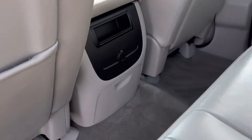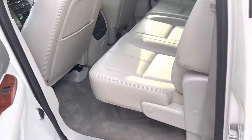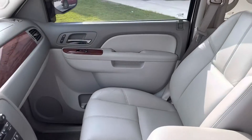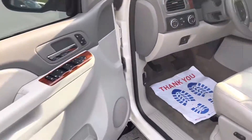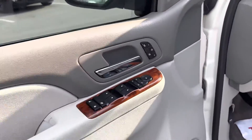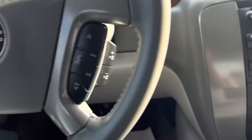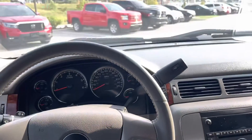Very clean interior — you can see the yellow charging port, very clean. Mid interior mount, memory seats, heated seats — man, this thing has it all.